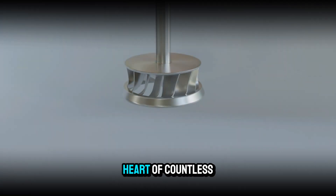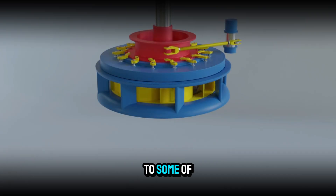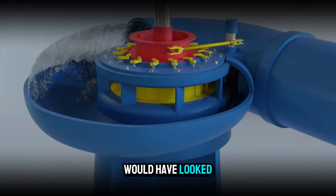The Francis turbine is the beating heart of countless hydroelectric plants, from small regional stations to some of the largest powerhouses on earth. Without it, the clean energy revolution of the 20th century would have looked very different.